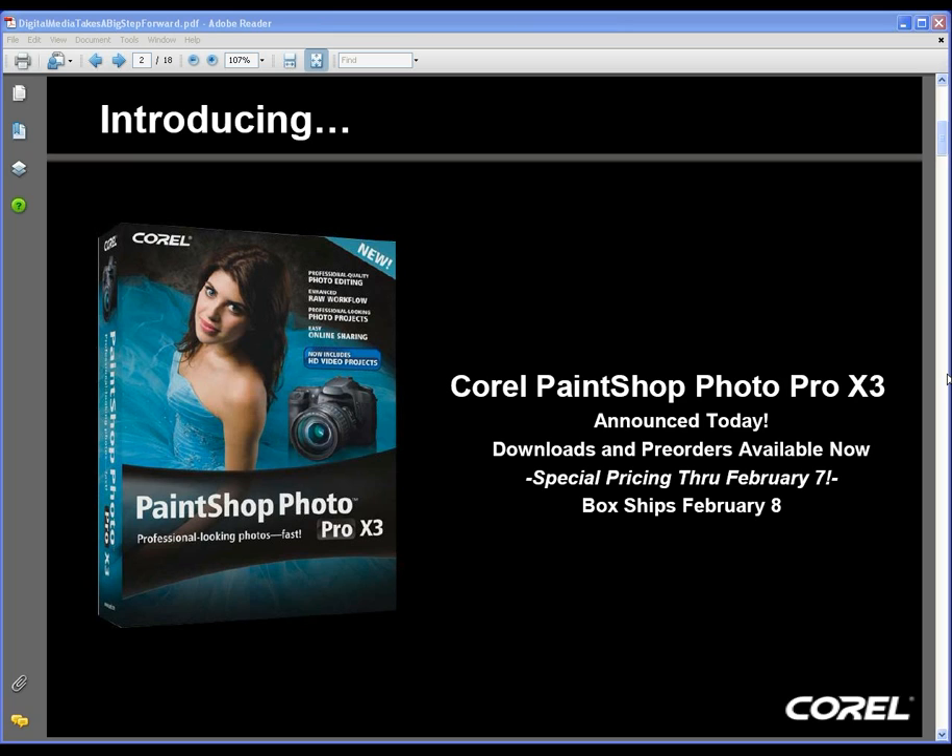Craig, Evelyn, good afternoon. Good afternoon. Let me start off by giving you a quick overview of what we're going to show today. In short, we're really trying to show you everything that's new in PaintShop Photo Pro X3.